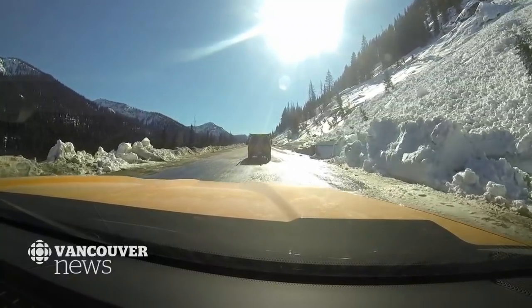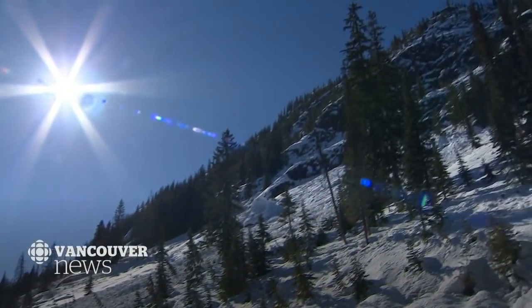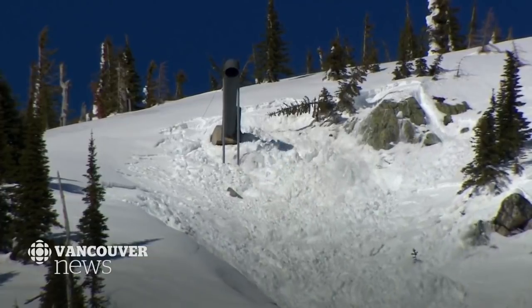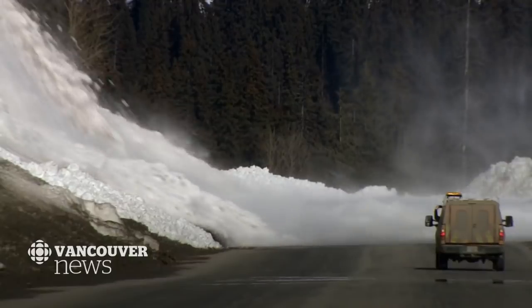This is one of almost 50 avalanche paths in the area. But instead of letting nature call the shots, that's making an avalanche — listen to that — they force the avalanche to come to them.